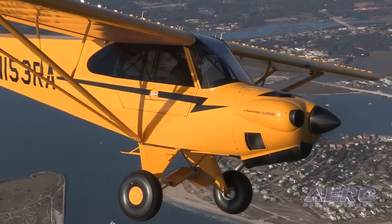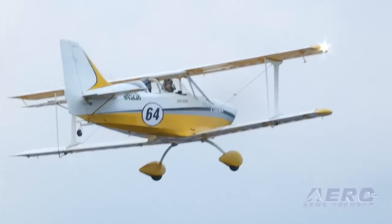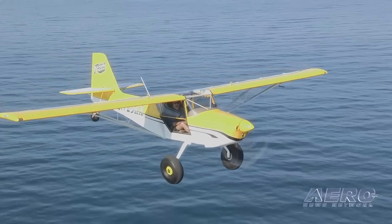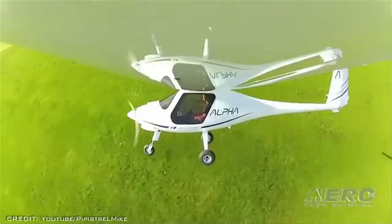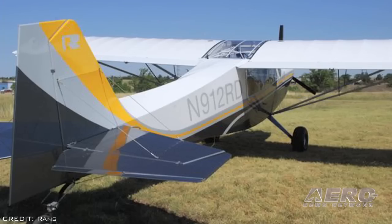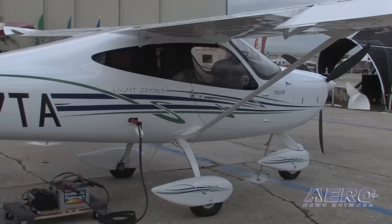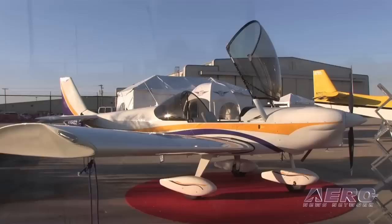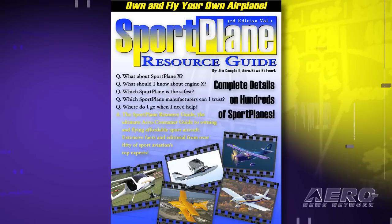The list includes the following aircraft: the BRM Aero Bristell, Cub Crafters Carbon Cub, FK Light Plane's Comet FK-12 Biplane, Flight Design's CTLSI, the Kitfox Light Sport, Lockwood Aviation's Aircam, the Pipistrel Alpha Trainer, Progressive Aerodyne's C-Ray, RAN's S7LS, Sonic's 1X, Tecnam's P2008, the Vans RV-12, and Zenith CH-650. This new list is just a preview of the incredible data, insight, and analysis that will soon be presented in the third edition of the Sport Plane Resource Guide. Stay tuned to ANN and Airborne for more on this upcoming release.